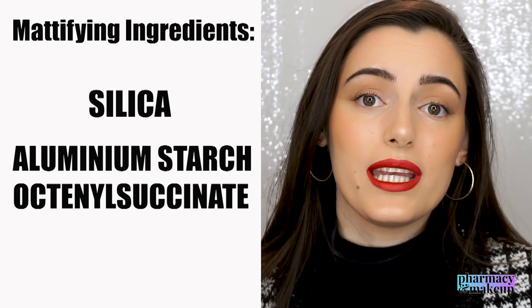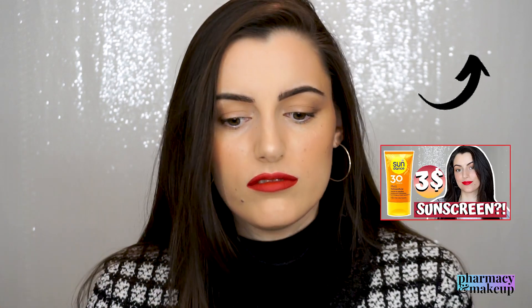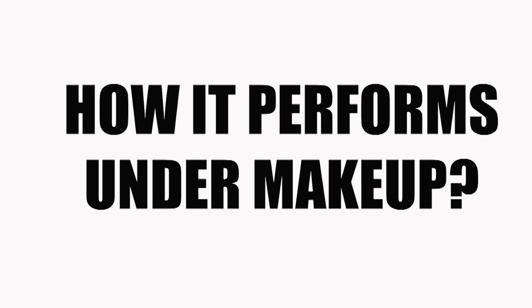Let's talk about my final verdict on this Vichy mattifying face fluid. Regarding the mattifying effect: it is indeed a matte sunscreen. It has two ingredients with great oil-absorbing abilities that create the mattifying effect, so this is truly a matte sunscreen. I was really surprised — this is the first time I've found a truly, completely matte sunscreen. Other sunscreens I've tested claimed to be matte but weren't; this one truly is mattifying and has the ingredients to back it up.